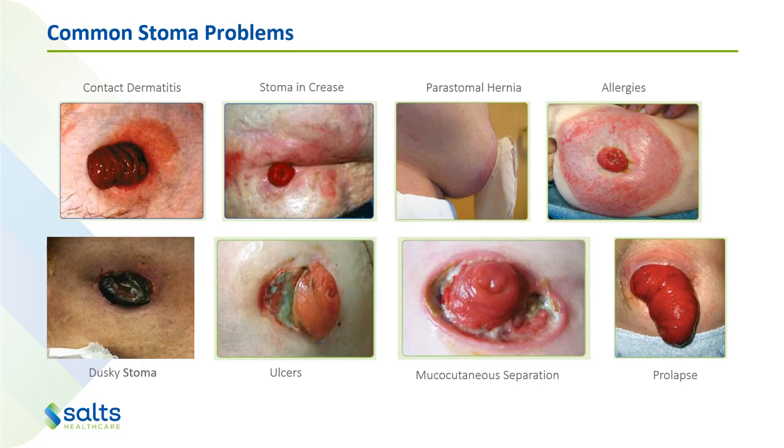Some common stoma problems include contact dermatitis, usually from leakage getting onto the skin and causing redness, because output from the stoma is not the same pH as what the skin likes. A stoma in a crease can cause problems because without a nice flat abdomen for the bag to stick to, leakage can more easily get underneath the base plate. You might also get a peristomal hernia because there's already a weakness in the abdomen wall from bringing the stoma through, causing a bulge. You may also see allergies to products, which look like a big red ring that's exactly the same size as the product being used.